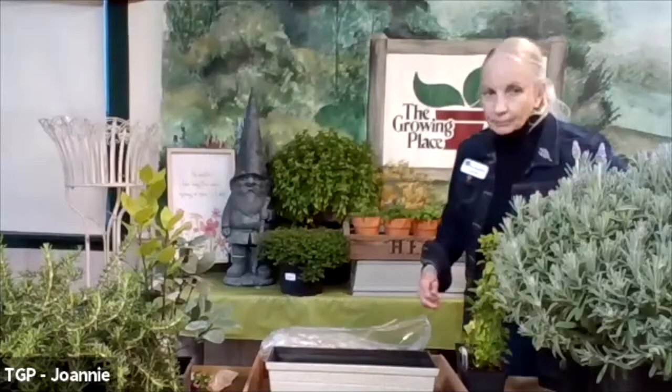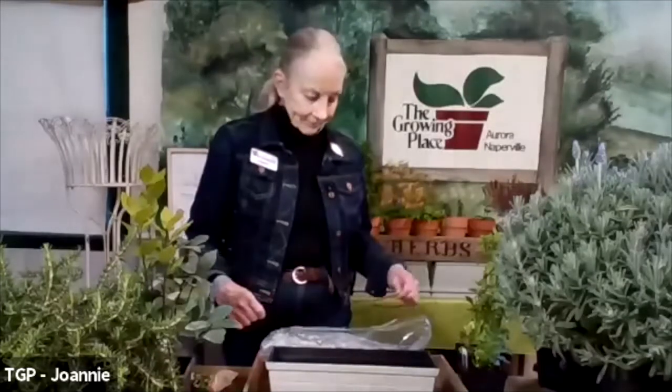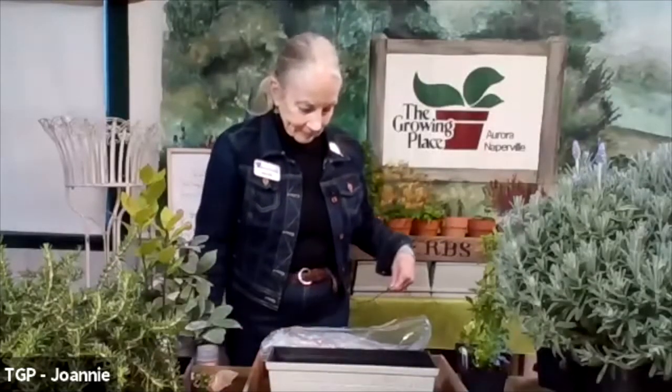Let me do a quick introduction. This is Joni, our perennial retail manager over in Aurora. She is our herb whisperer — an herb expert who knows everything about herbs. She is starting her 30th year here this year. Take it away, Joni.